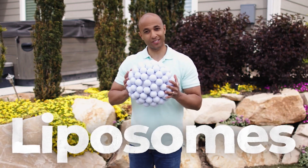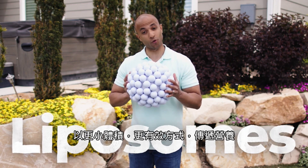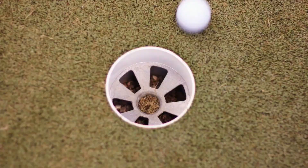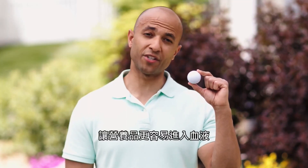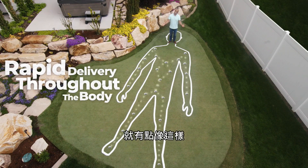Introducing liposomes. Liposomes are tiny bubbles or spheres that deliver nutrients in a much smaller, more powerful way. The microscopic size of liposomes makes it much easier for them to enter the bloodstream for rapid delivery throughout the body — kinda like this.